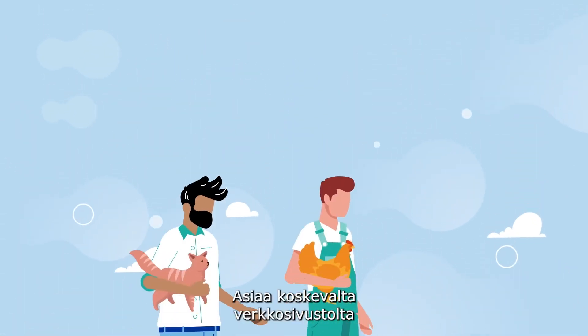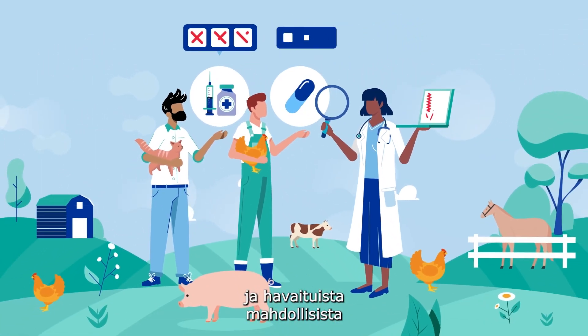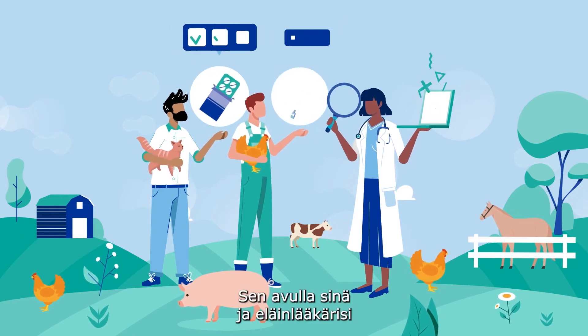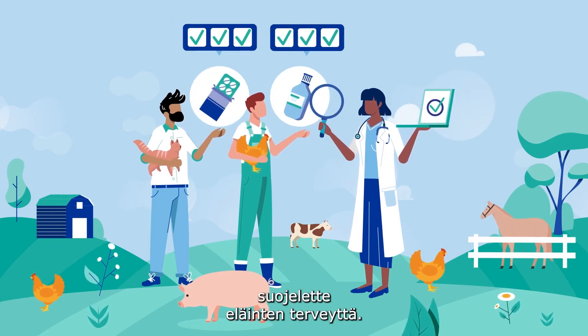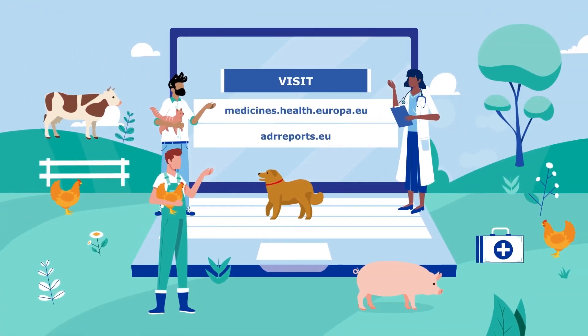You can also find information on the safety of medicines and look up reported suspected side effects on a dedicated website — helping you and your vet to protect animals' health. Visit medicines.health.europa.eu and adrreports.eu.